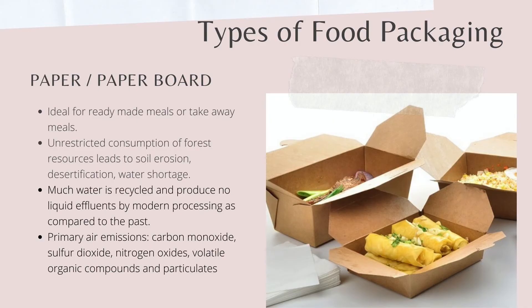Furthermore, production of paper packaging requires forest resources to be consumed during the preparation of raw materials. Unrestricted consumption of forest resources will undermine its growth balance, causing soil erosion, desertification, water shortages, and a series of ecological problems. Although paper food packaging is ideal for foods, the manufacturing process can create water and air emissions. Mills in the past depended on high energy and water usage, producing large volumes of toxic wastewater. Today, much of the water is recycled and modern processing in some mills produces no liquid effluents. However, there are still primary air emissions generated from paper food packaging production.